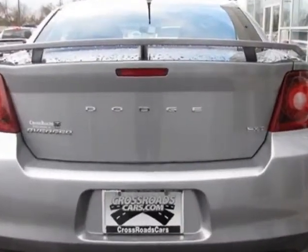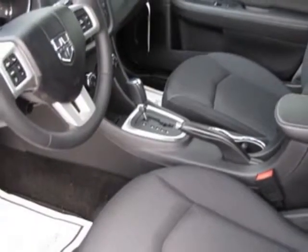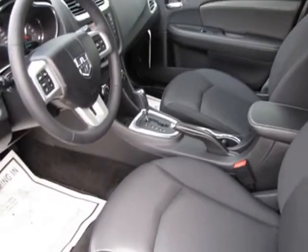Additional options for this vehicle include the Sun Sound Group, Rally Appearance Group, Black Interior, Premium Cloth Low Back Front Bucket Seats, and the 50 State Emissions.